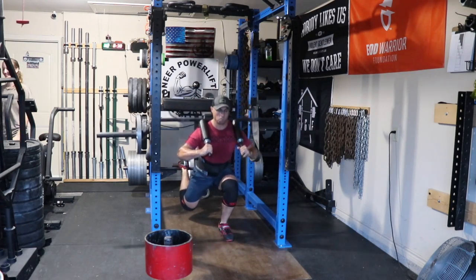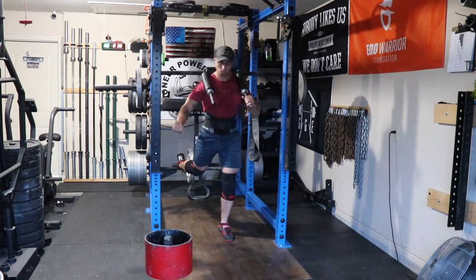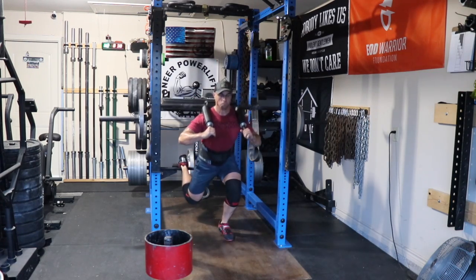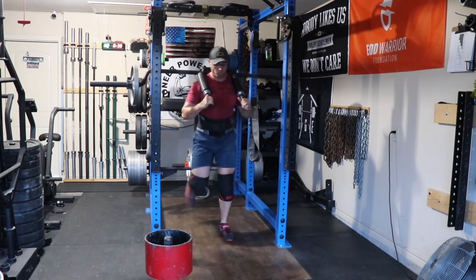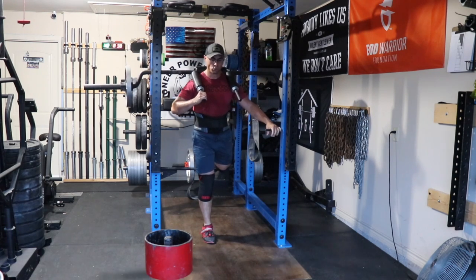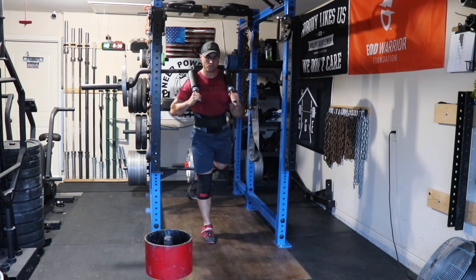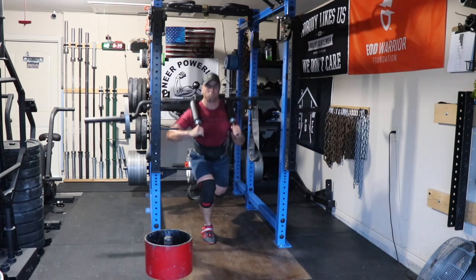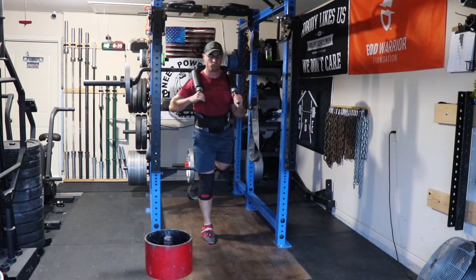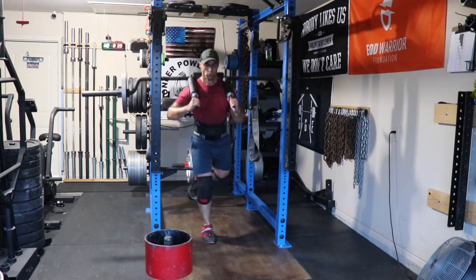I use my kids' pull-up bar for Bulgarian split squats — it's a lot better than using the box I used to use because the pull-up bar doesn't actually move. Nothing too heavy on split squats, just trying to keep my balance and maintain good form. These are getting way better just with time and more repetitions. I do have the band pegs with handles thrown in just in case I start to lose my balance.